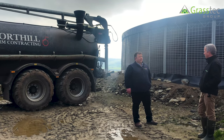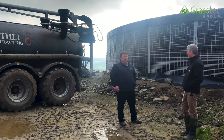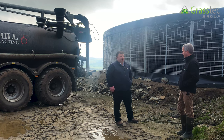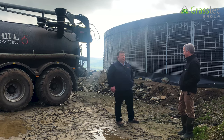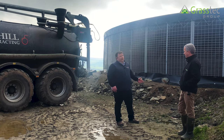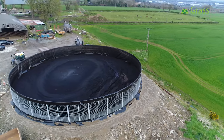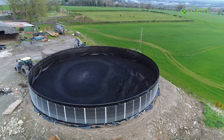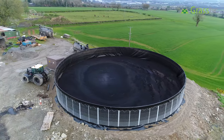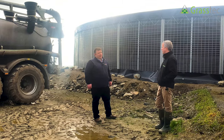For agitating, we supply a jetter system which can be mounted on the front of your JCB or tractor and loader to connect up, so you're mixing it with a circulation system. If you're running your umbilical pump, you're sucking out of the discharge station and blowing back in through the jetter, so you have the movement to recycle and get it circulating.